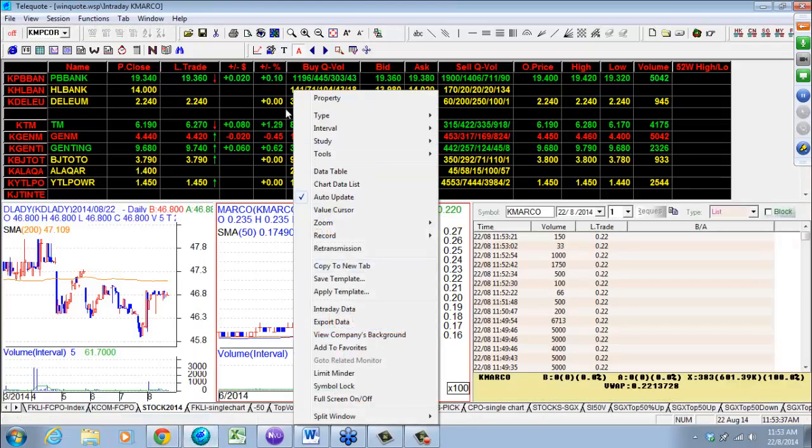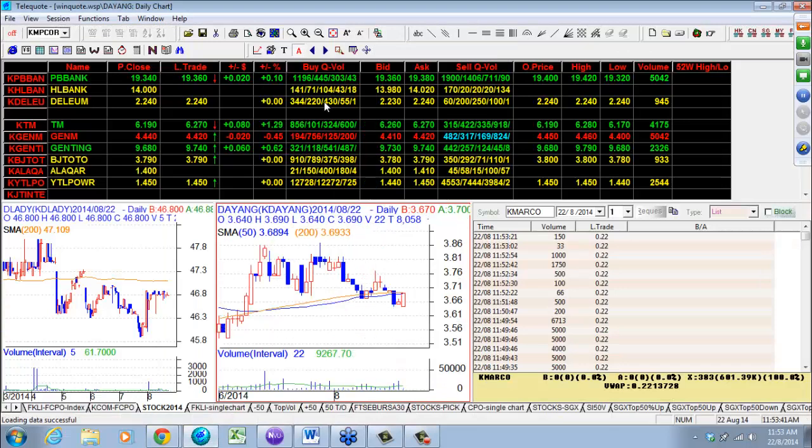Looking at Dayang today — the low here was 364. It came back up, trying to push up a bit.